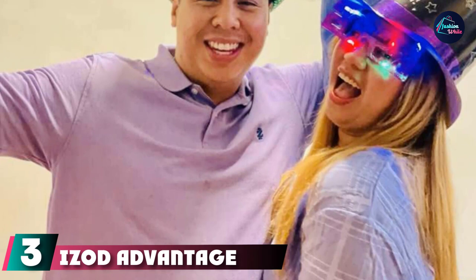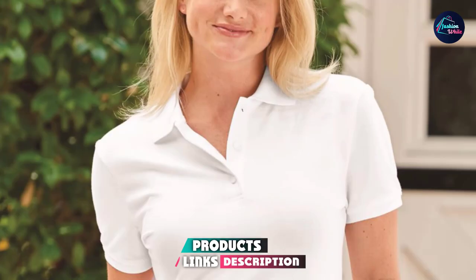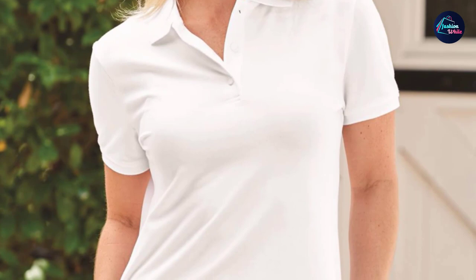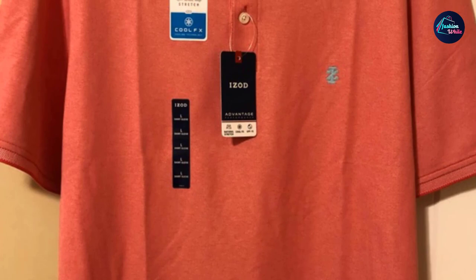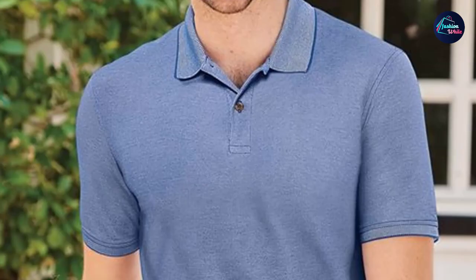The number three position is held by the iZod Advantage Performance Polo Shirt. Another iconic brand in polos, this shirt is specifically designed for taller and larger-sized men. Manufactured in a polyester-cotton blend with 60% cotton and 40% polyester, it features UV protection and has been pre-shrunk to guarantee fit. The collar is roll-resistant to keep your polo looking great after lots of wear and washing. iZod offers 21 various colors, with sizing ranging from large up to 5XL and large to 5XL tall.